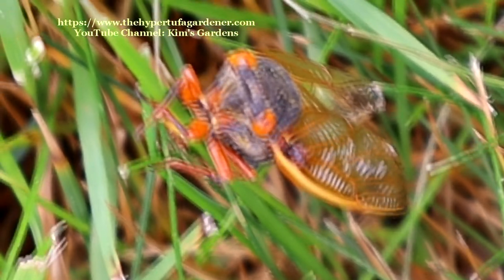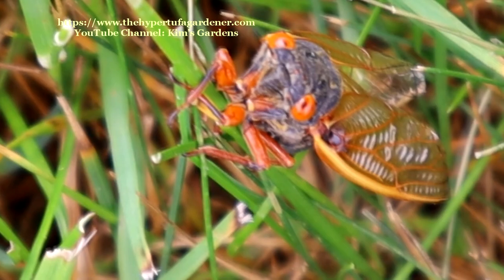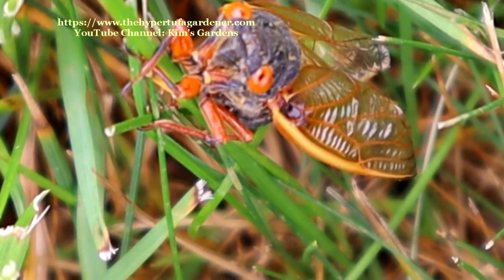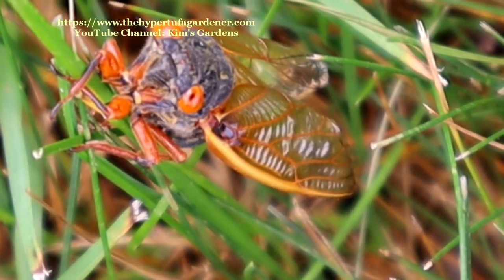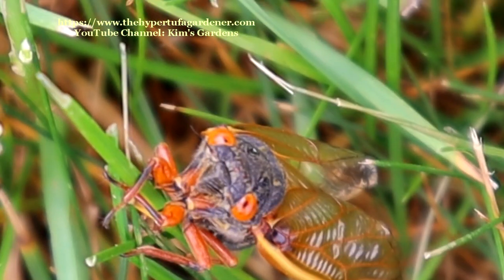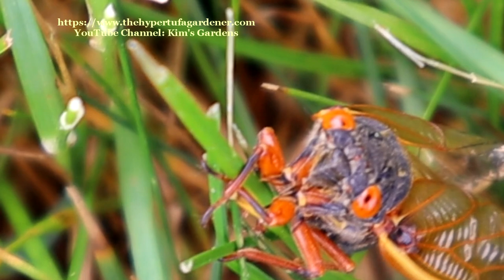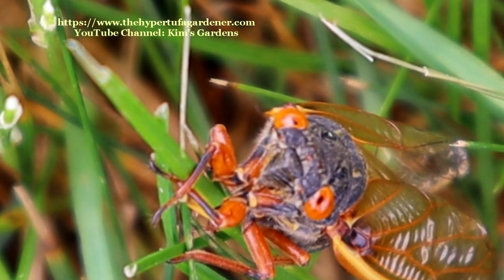But it's fascinating. I had to show you a little bit from my front yard just in case you didn't get to see them up close in yours. I'm in southwest Ohio — we've had our invasion now. So now I've got to wait another 17 years. But it's no hype. It won't bother you — just look at them, enjoy, and enjoy their song.